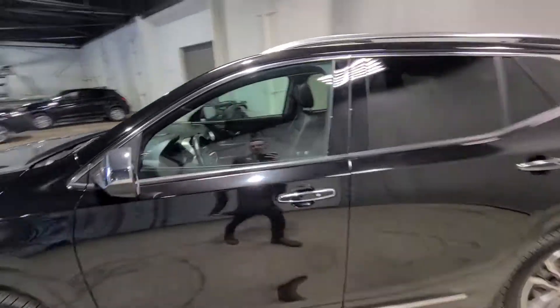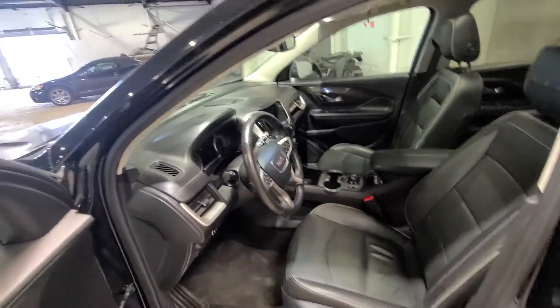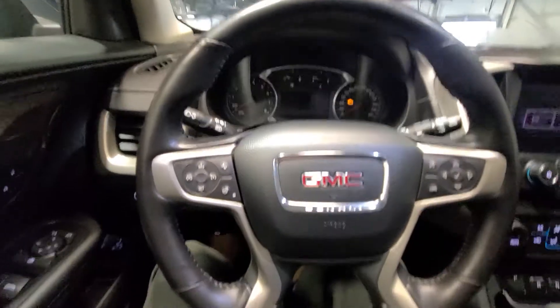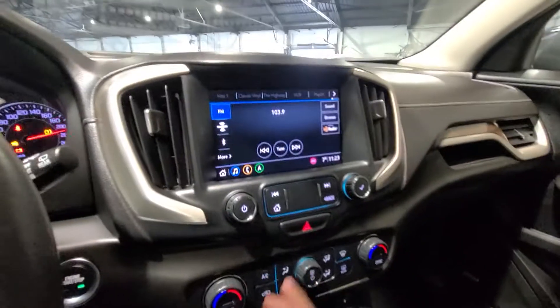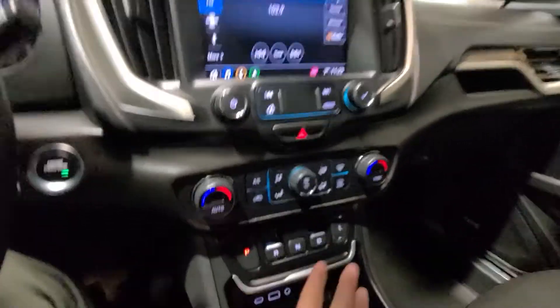Taking a look at the driver's side, we do have keyless entry here as well as this beautifully luxurious all-black leather interior with the wood grain trim. Hopping into the driver's side, if we turn the vehicle over, it has only 26,000 kilometers and some change. We have our full GMC infotainment system here with our dual zone climate control as well as your gear shifter knob here.